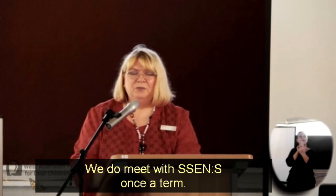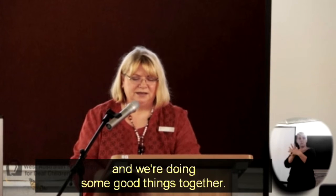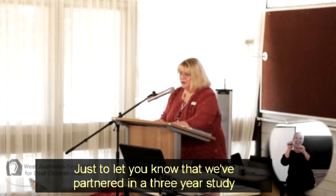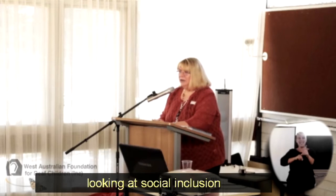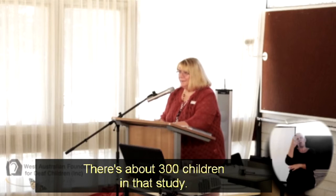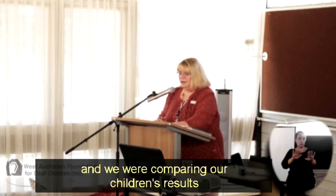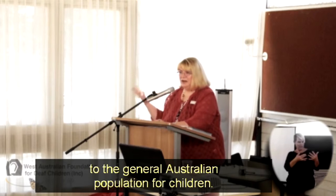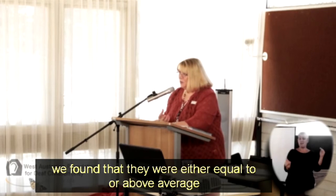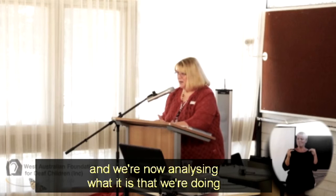We meet with CEMS once a term and have worked quite closely with them — we're very proud of that partnership and doing some good things together. I also wanted to touch on social inclusion. We've partnered in a three-year study looking at social inclusion amongst children enrolled in centres like ours around Australia and New Zealand, with about 300 children in the study. Comparing our children's results to the general Australian population, for our six centres we found they were either equal to or above average in social inclusion, and we're now analysing what it is that we're doing that makes that difference.